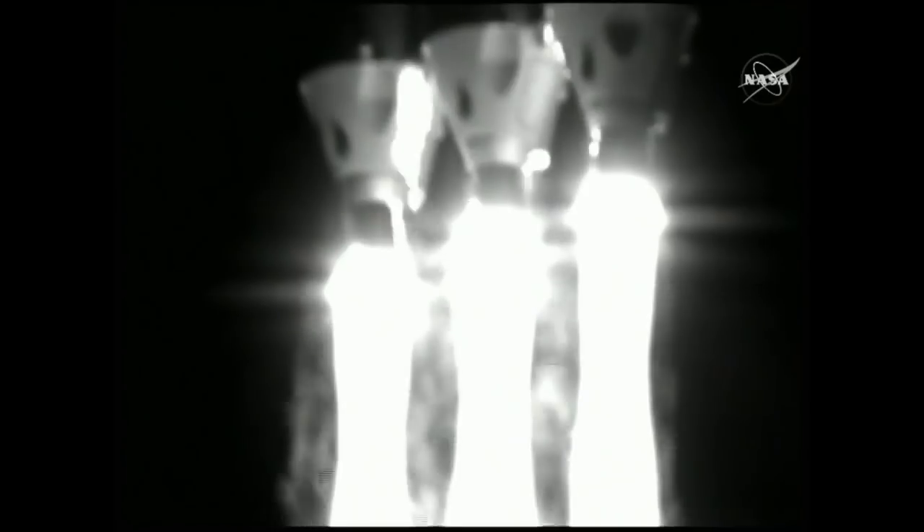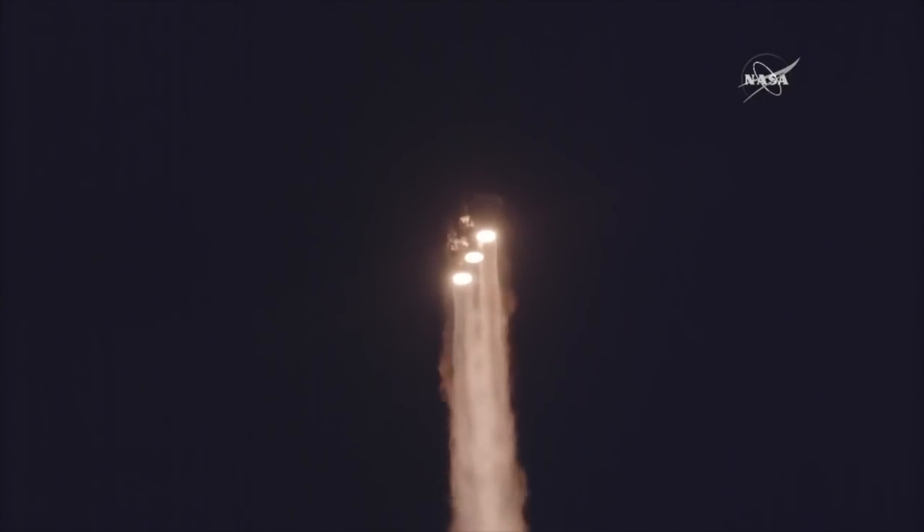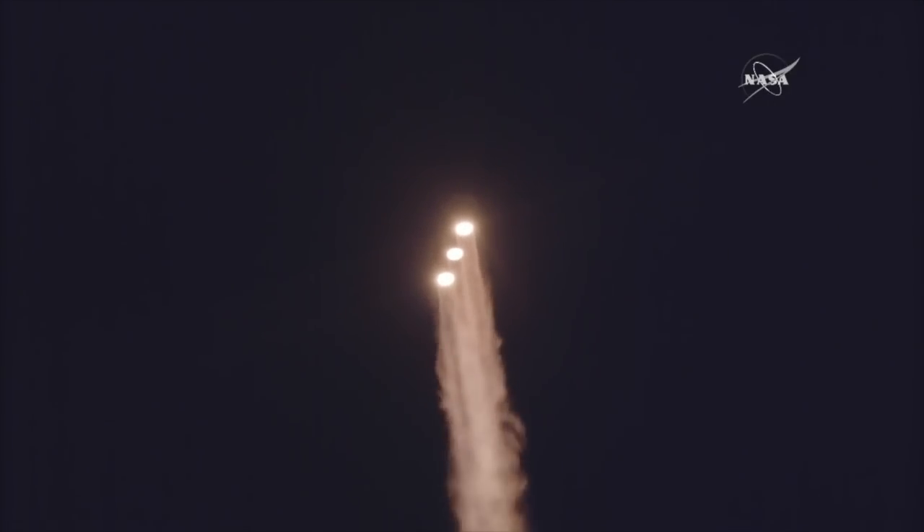Three RS-68A engines look good in the full thrust mode. 25 seconds into flight. Engine pressures continue to look good on all three boosters. Now 35 seconds in. Core booster is throttling down to the partial thrust mode. Response looks good. Now 50 seconds into flight. Strap-on boosters look good in the full thrust mode. Core booster looks good in the partial thrust mode.